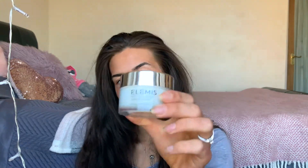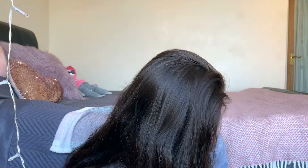Next is the Elemis pro-collagen marine cream anti-wrinkle day cream. It super moisturizes your skin and smells beautiful — one of my favorite products. It improves the skin's firmness, that's the word I was looking for. It makes your skin more firm and hydrated, reduces the appearance of wrinkles, and improves skin firmness and hydration. It's a really lovely, luxurious product — Elemis stuff is amazing.